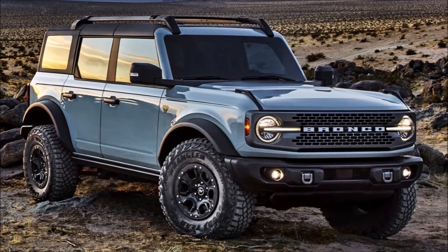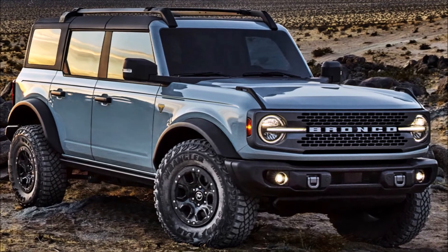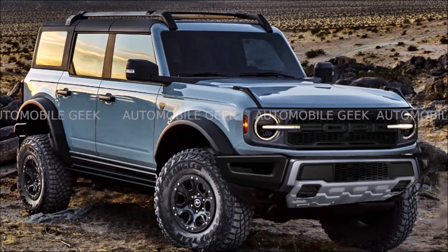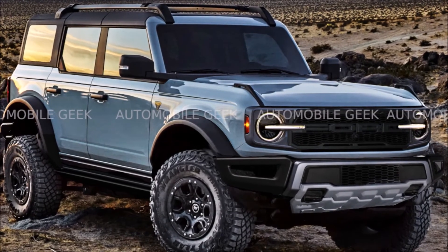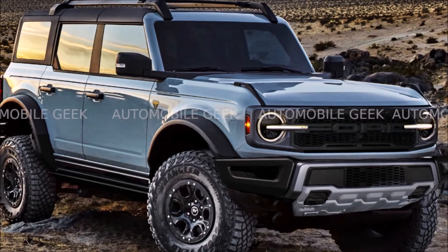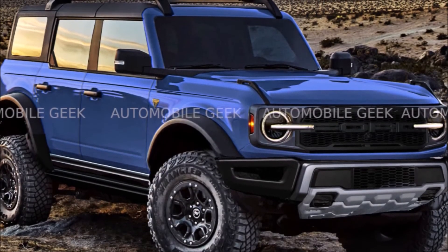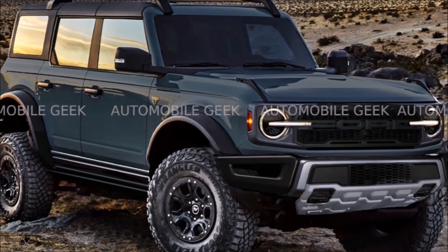Now let's look at my own renders which I created. Let's take a look first at the less powerful version, and now at my render of the Bronco Raptor. It will be much more aggressive. As you can see, it will have many new design features — huge wheels, black trims, and probably a new front grille.